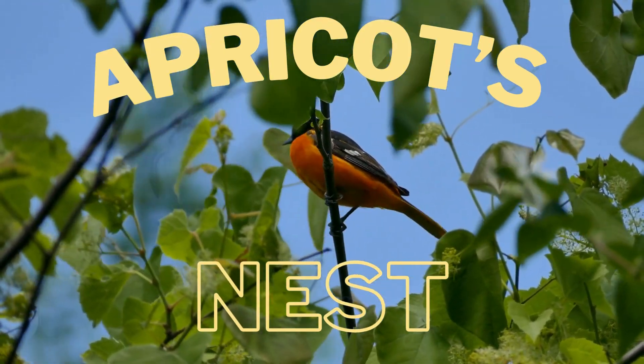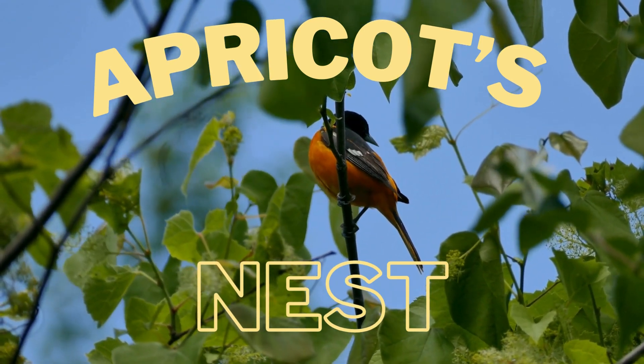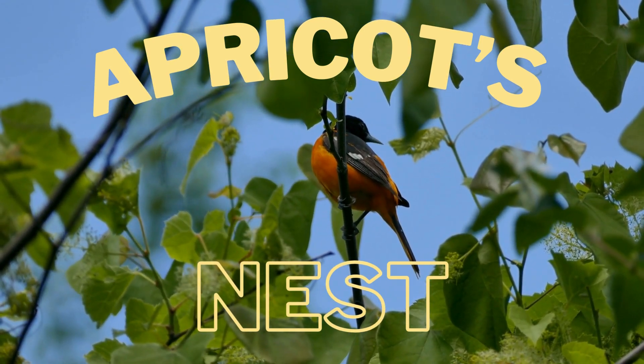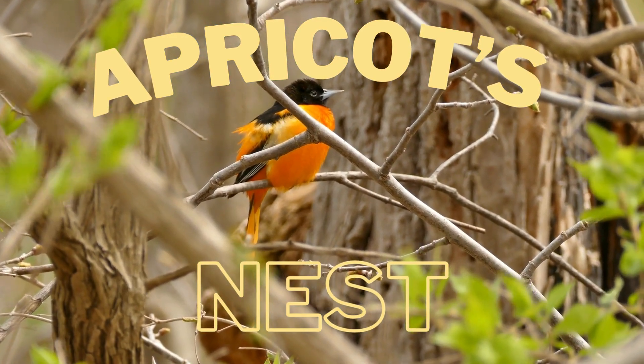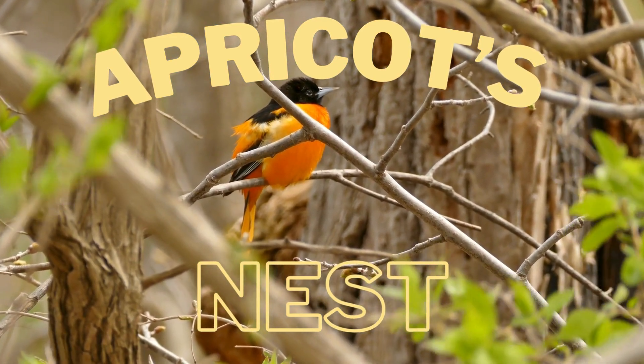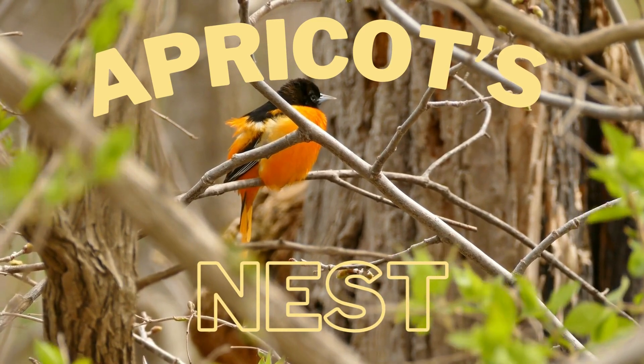Apricot's Nest. We'll sing and we'll learn because birds are the best. Apricot's Nest. Sing and we'll learn on Apricot's Nest.